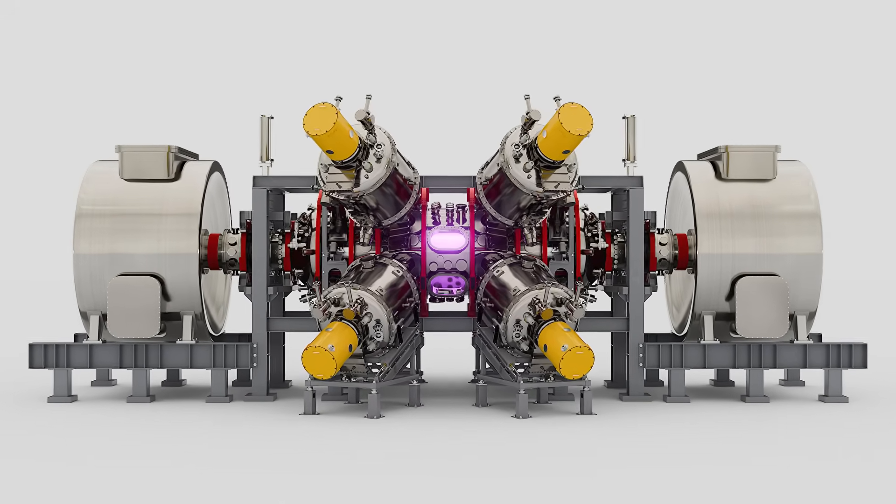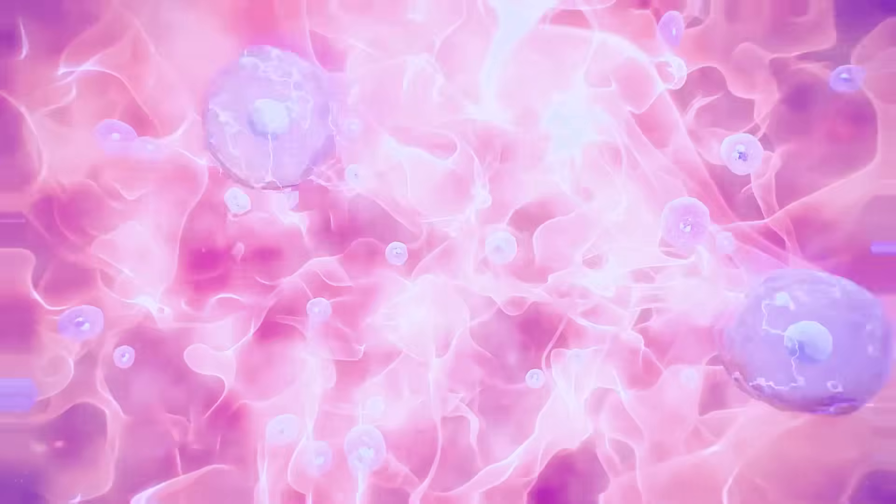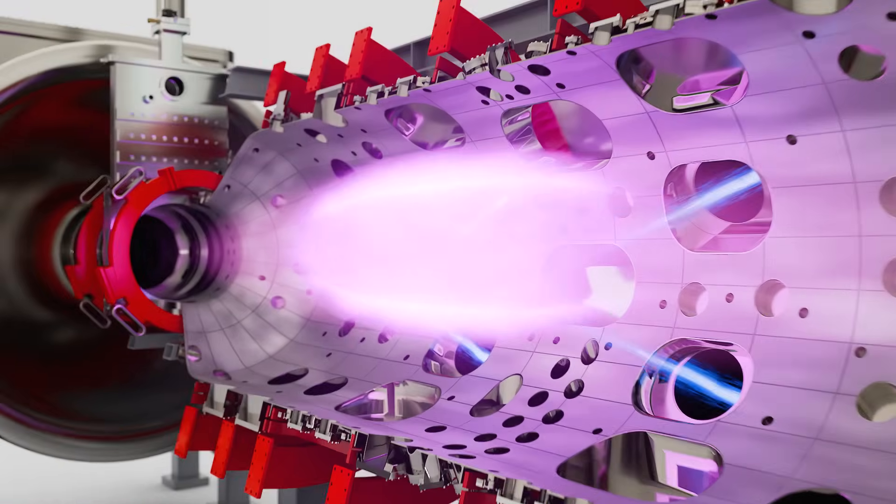Fusion is what happens when lighter elements smash together to form heavier ones and release a huge amount of energy in the process.